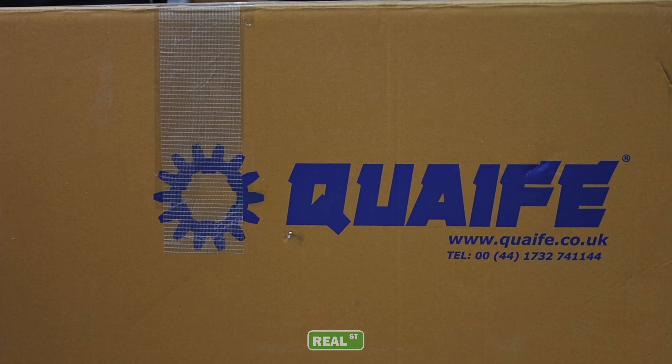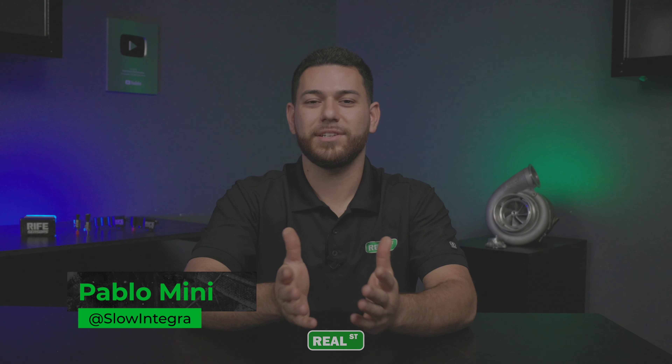Hey guys, Pablo from Real Street Performance here. We have this new Quaife Sequential that just landed here, and we wanted to share it with you.